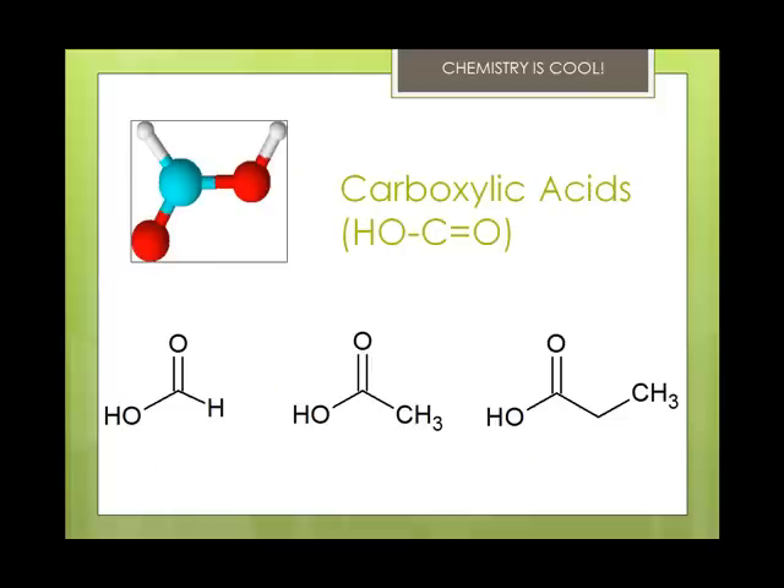Carboxylic acids contain a carbon double bonded to an O, and that same carbon is also bonded to an OH group. When you have a carboxylic acid, you change the E into an -oic acid ending. So the simplest is methanoic acid, also known as formic acid — the kind of acid ants use in their venom, which is why it burns. The second one is ethanoic acid, and the third is propanoic acid.